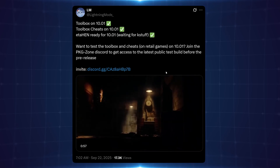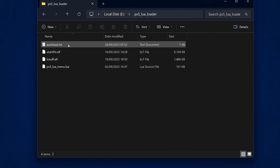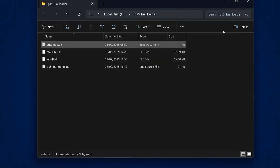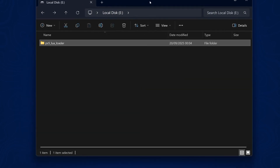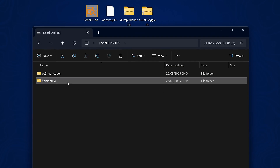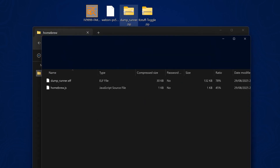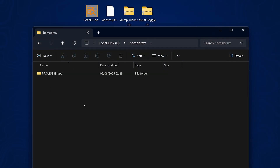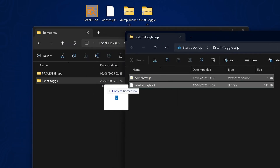I did a quick reconfiguration of my jailbreak setup on 9.60 to test KStuff standalone. I edited my PS5 lua loader, changed the auto-load text file to load the regular PS5 lua menu, downloaded the web serve payload, copied it into that location along with the homebrew launcher copied to the root of the USB drive. You create a folder on your USB called 'homebrew' and extract your game dumps there. You also need the dump runner from Echo Stretch's GitHub repo, extracted into each game folder. You can also create a 'KStuff toggle' folder and download the KStuff toggle from Echo Stretch's repo into that folder.